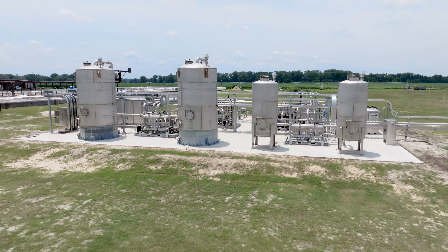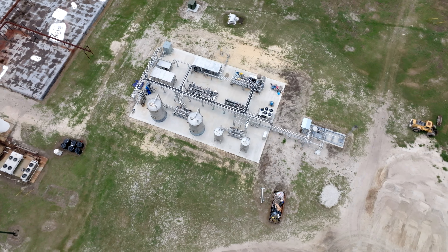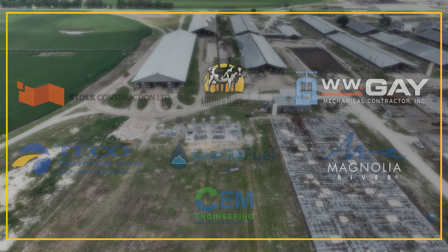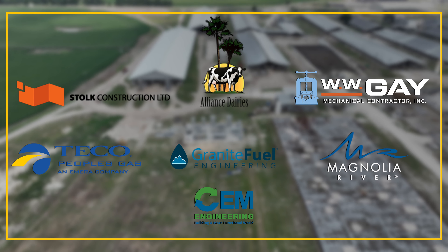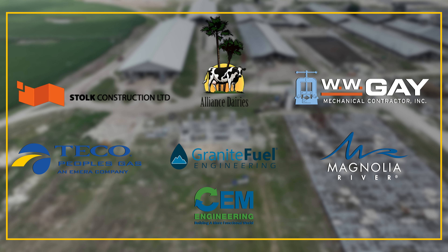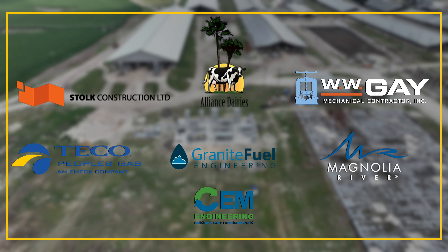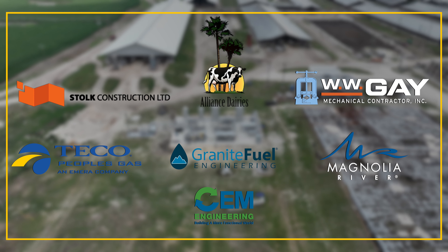The pipeline goes a mile away to a metering station and an injection site, where the RNG is injected into the Florida Gas Transmission pipeline, which is a 900 psi pipeline. On this project, CM Engineering is the turnkey EPC contractor working for TECO, and we had Stoke Construction and WWE Mechanical as the contractors on site, and Magnolia River as the construction manager for the metering station and the pipeline.